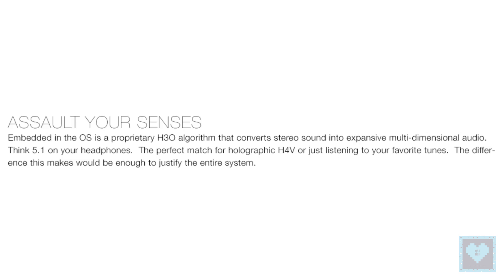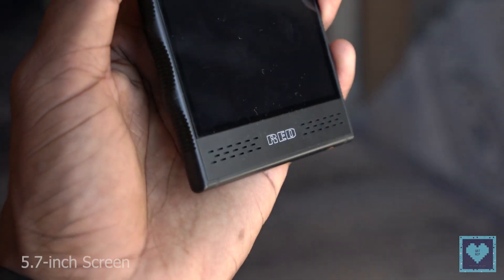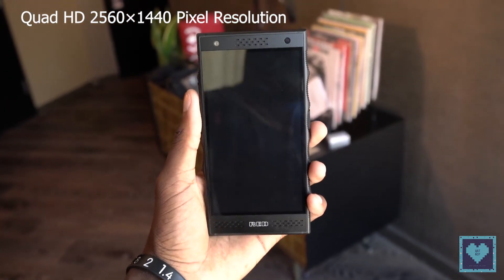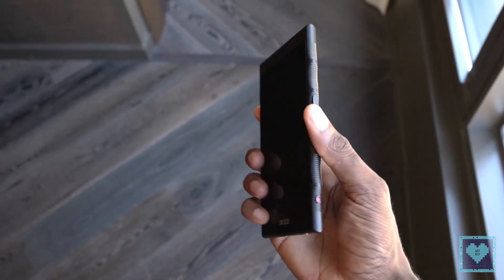The team has also been working on a multi-channel spatial sound system that will work on the phone's stereo speakers as well as connected headphones. The Hydrogen One's screen measures 5.7 inches and has a Quad HD — 2560 x 1440 pixel — resolution when it's in 2D mode.